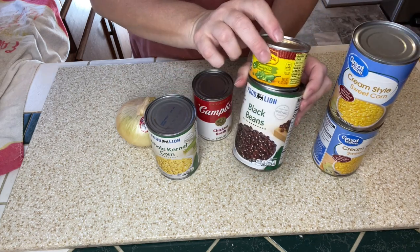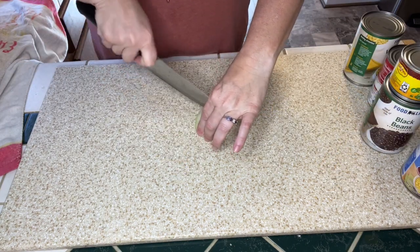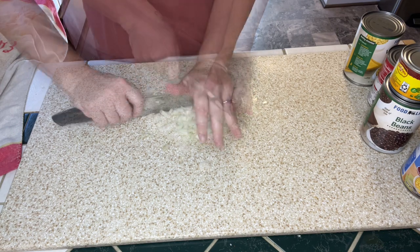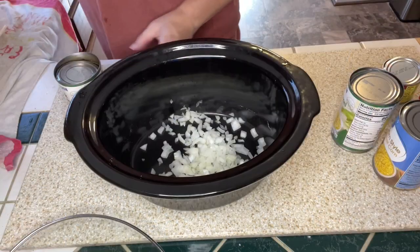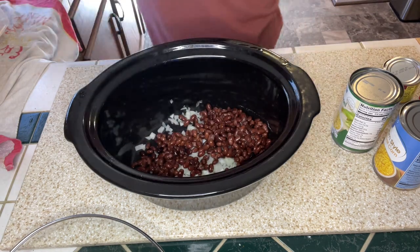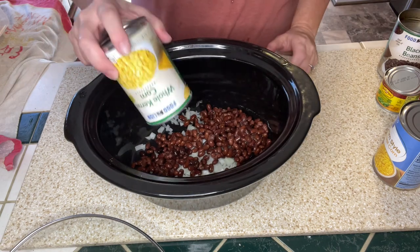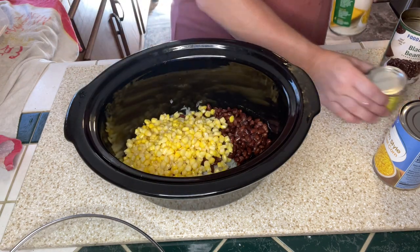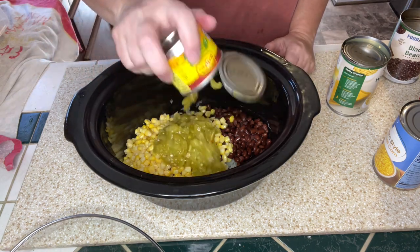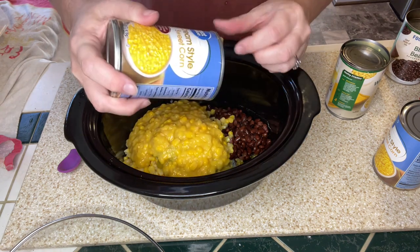The last soup I'm sharing is a Mexican take on a corn chowder — a recipe I've never tried before. I'm dicing up about half an onion and putting it straight into the crock pot. I'm adding a can of black beans (rinsed and drained), a can of drained whole kernel corn, a can of green chilies, and two cans of cream style corn.